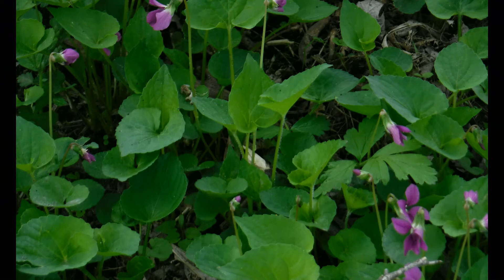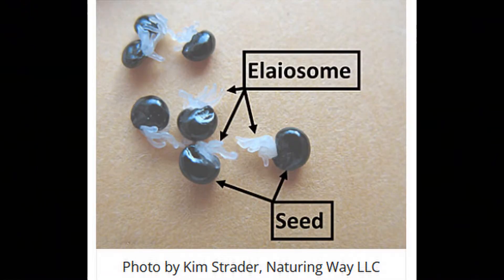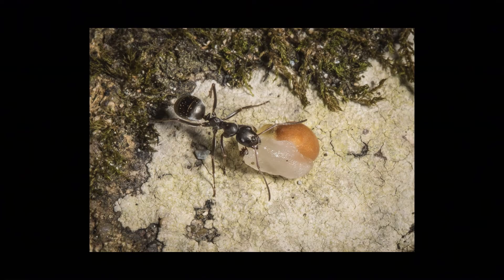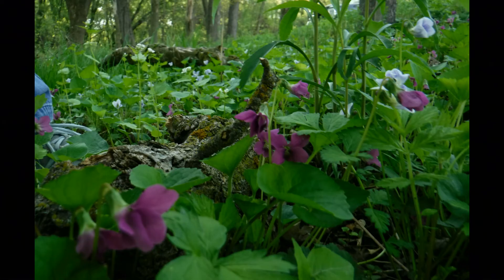Once the flowers die back, a seed pod is formed. And then this seed pod, as it dries out, will twist and shoot the seeds all over the place. A lot of the violet seeds have a fatty appendage to them, called an elaiosome. What this does is attract insects, like ants, who will carry the seeds to their nests and eat that fatty appendage and then abandon the seed as useless. But where the seed is left behind is in the dump pile, which is actually a fabulous compost pile. So the seed is able to germinate from that area. The ants help spread the seeds, and the seeds provide food to the ants — it's a great symbiotic relationship.